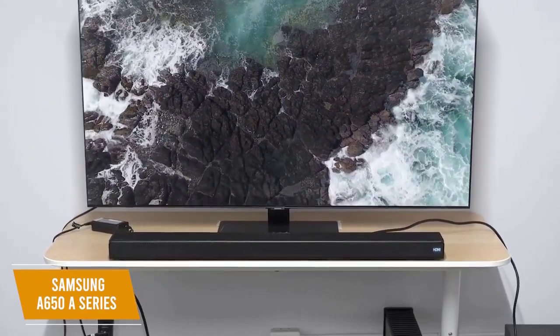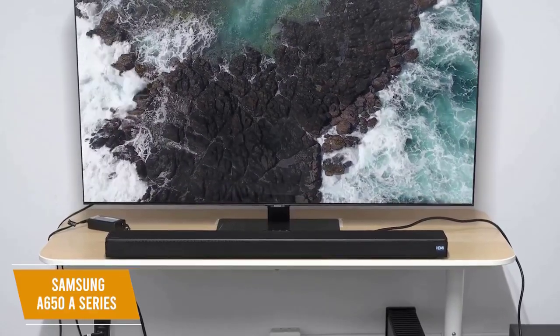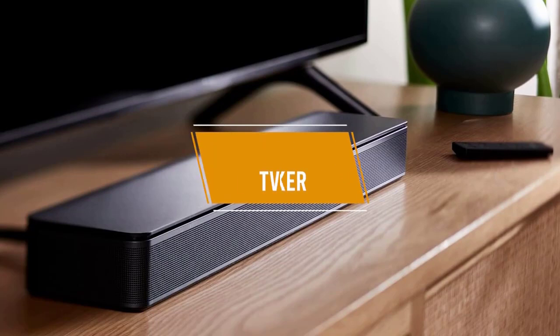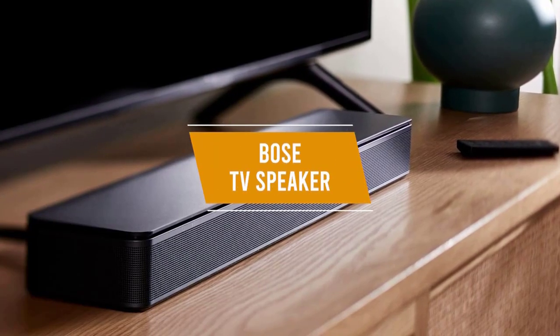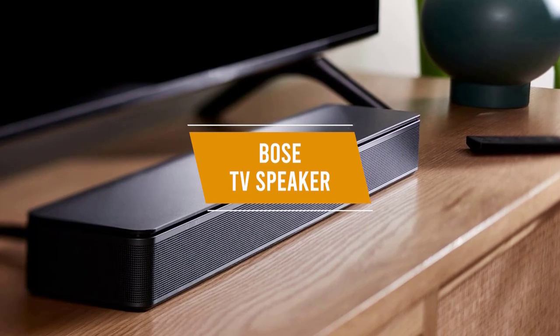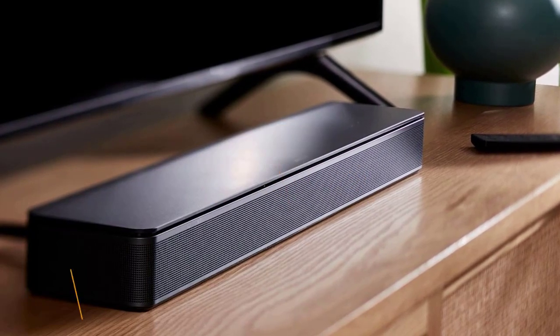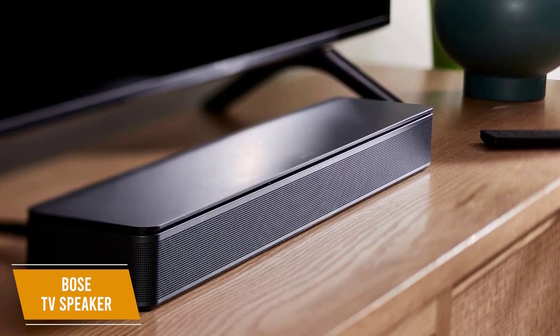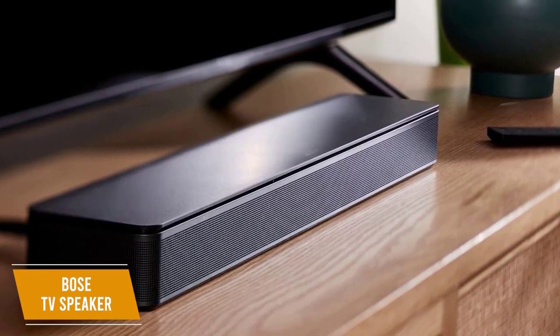The Samsung A650 A series soundbar is the best budget soundbar with subwoofer, featuring a bass boost and gaming-optimized audio settings, making it a great soundbar for gamers. The Bose TV speaker is designed with simplicity in mind, putting audio quality first. Coming in at about $250, it has a fantastic overall sound with the ability to increase bass and analyze content for dialogue enhancement.